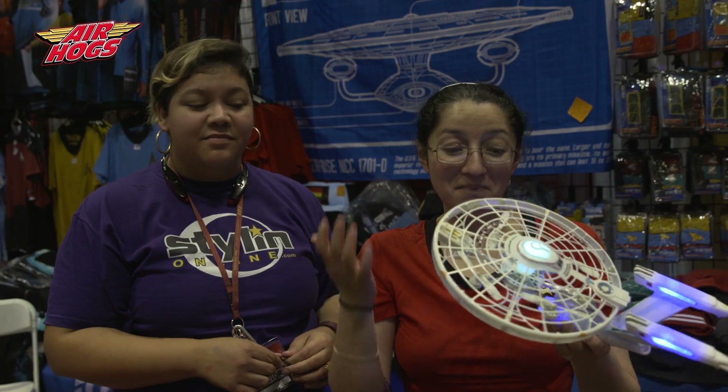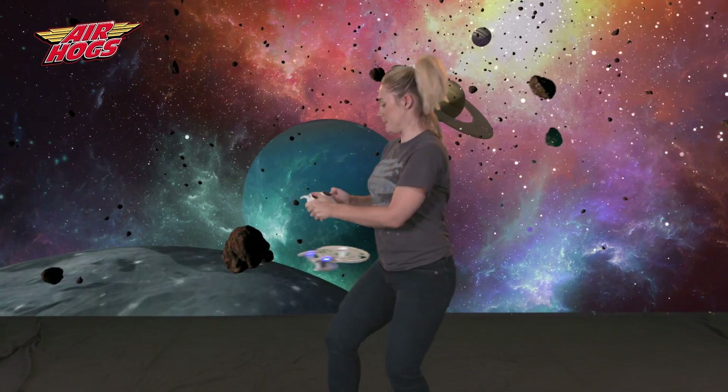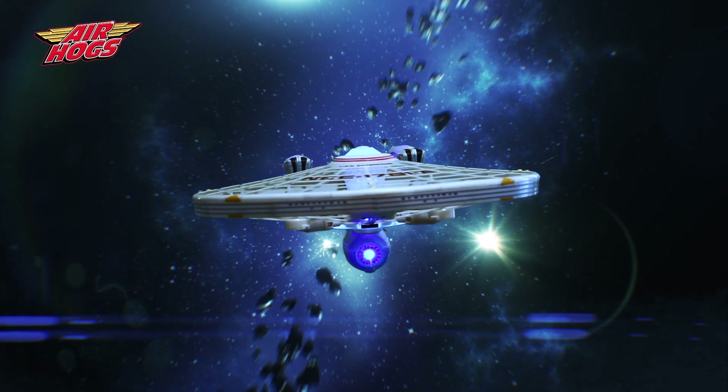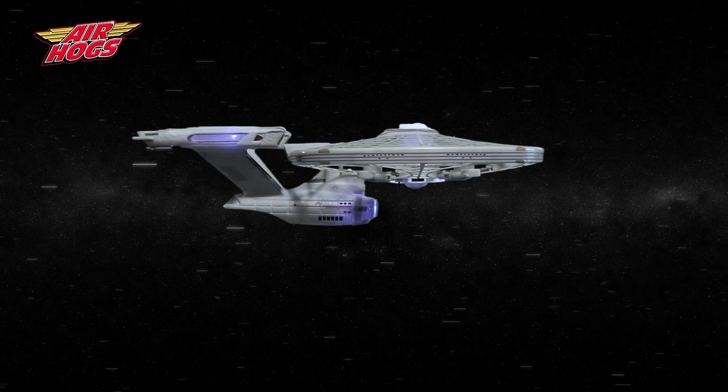These details are so legit. Making this for the 50th anniversary truly is badass. Hail on all frequencies — we're in orbit! With quadcopter technology and gyro stabilization to ensure level flight.